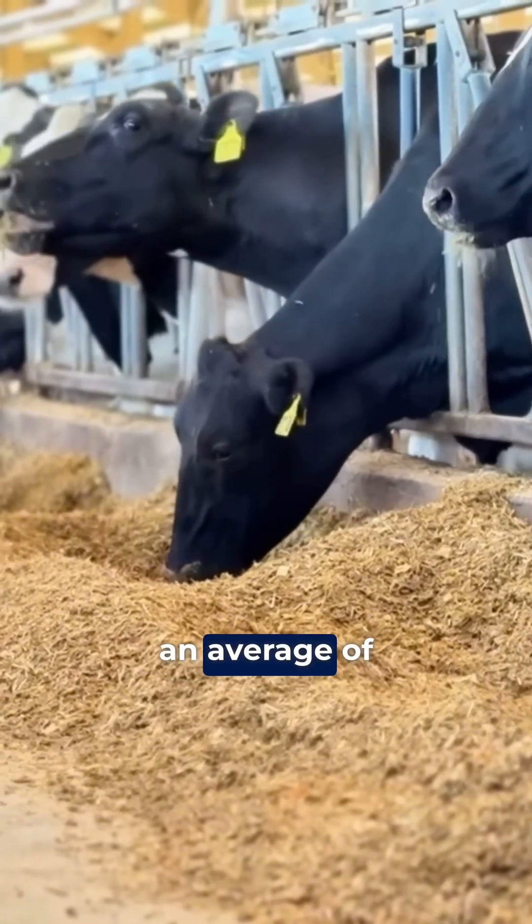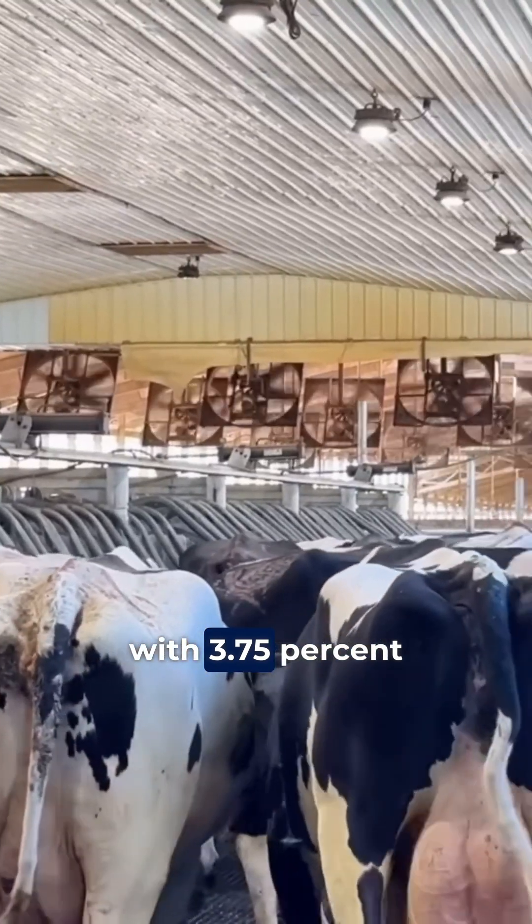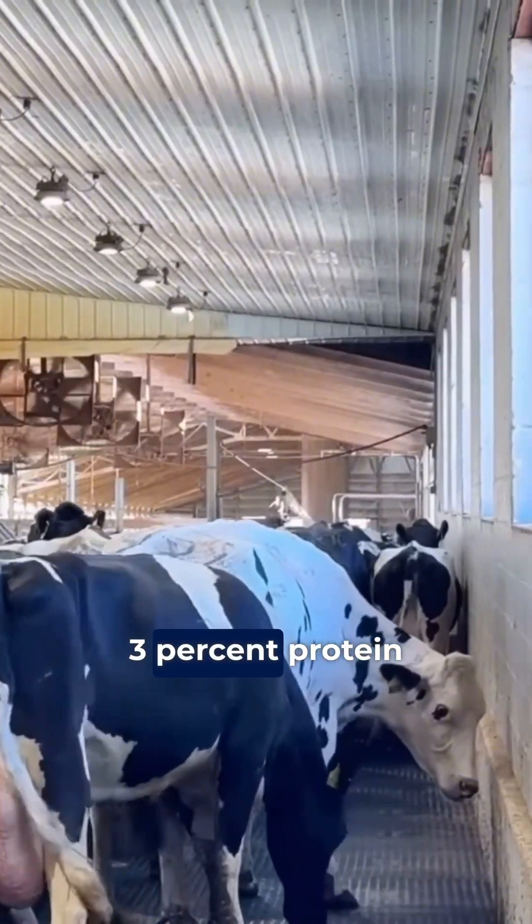Each cow produces an average of 50.3 kilograms of energy-corrected milk, with 3.75 percent fat and around 3 percent protein.